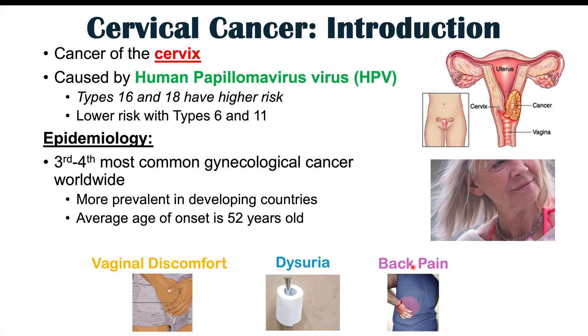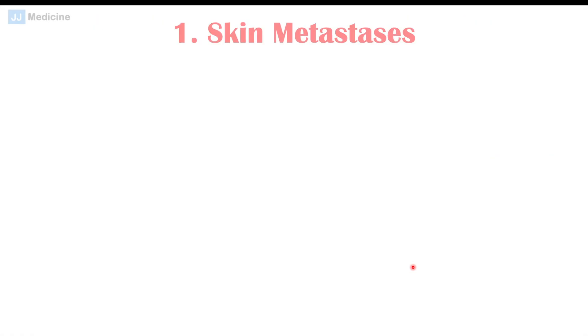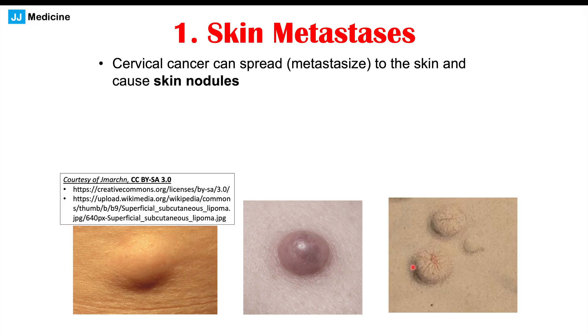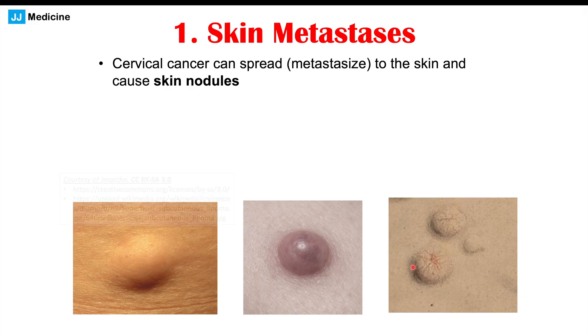We're going to discuss four different skin findings that have been associated with cervical cancer, but these are going to be mostly rare findings. We'll first talk about the most common one, and that is skin metastases. Skin metastases are due to the cervical cancer spreading beyond the cervix to the skin — it metastasizes to the skin and causes skin nodules, which are raised skin lesions.